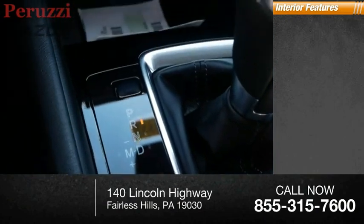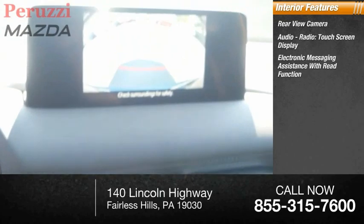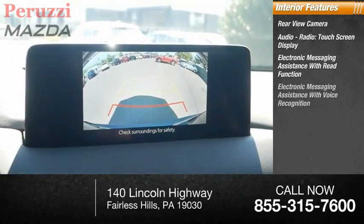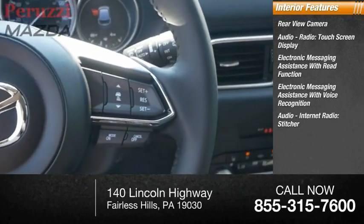Inside you'll find a rear view camera, audio radio, touch screen display, electronic messaging assistance with read function, electronic messaging assistance with voice recognition, audio internet radio, and Stitcher.